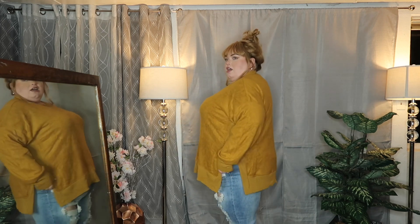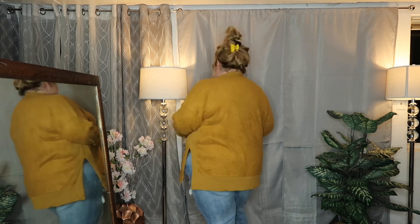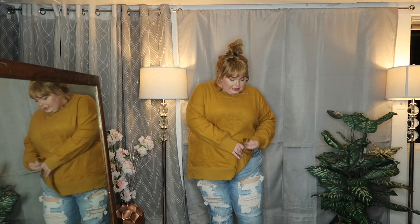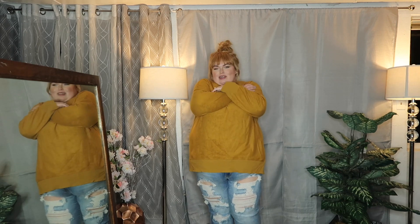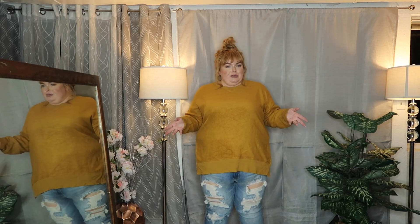First up we have this adorable mustard sweater. I love it because it is just comfortable — it has a nice little slit on the side which I always feel so sassy with. It's soft, it's warm without being too warm because it's also lined, so it definitely gives you that extra warmth. It just feels so cozy, like an old teddy bear. With the ripped jeans I feel like it gives it a little extra — going out, running some errands, whatever — looking cute while doing it.